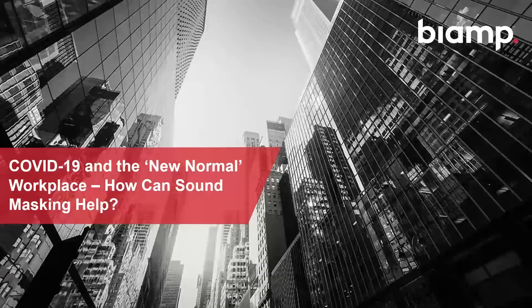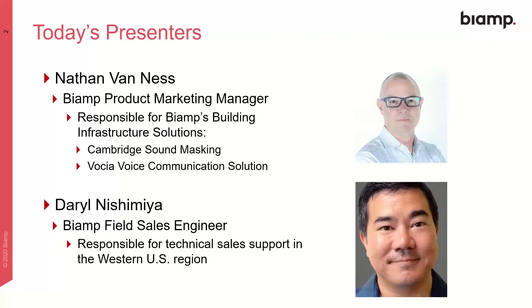Hi, everyone. It's top of the hour, so let's go ahead and get started. Thanks for joining today's webinar, COVID-19 and the New Normal Workplace: How Can Sound Masking Help? I know your time's precious, so I appreciate you carving out what should be about a half hour to spend with me today. I'm Nathan Van Ness, one of BIAMP's product marketing managers, responsible for our building infrastructure solutions, which includes sound masking and voice communications.